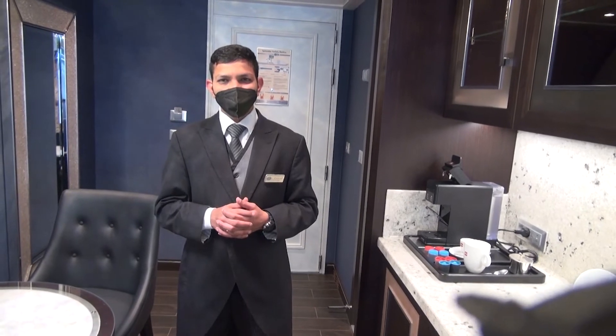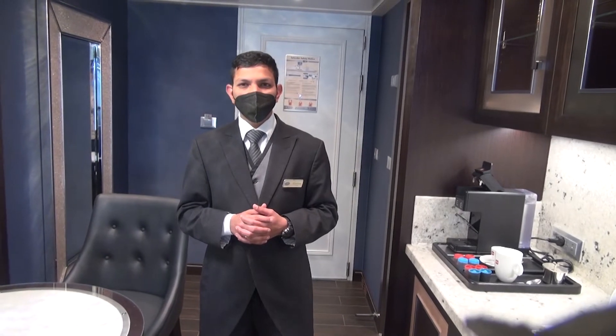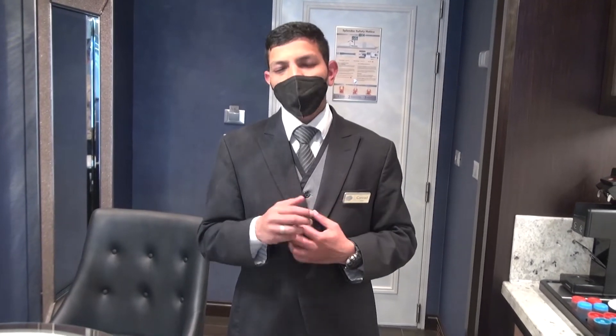We are with our butler, Conrad. My first question is: what does a butler do for us? Conrad explains: I am overall in charge of your suite — anything and everything you require, from your food, breakfast, alcohol, spirits, destinations, reservations — everything is taken care of by me. Anything that happens in the suite, I will take care of it. You can talk to the room steward as well, but overall I will be in charge. It's better if you just tell me what you want so I can pass the message to the other departments.